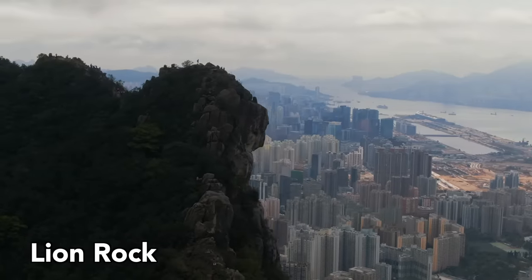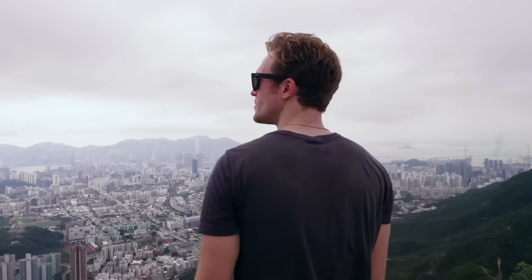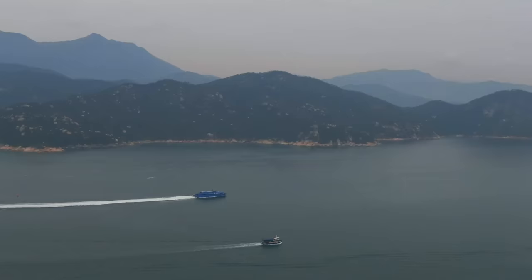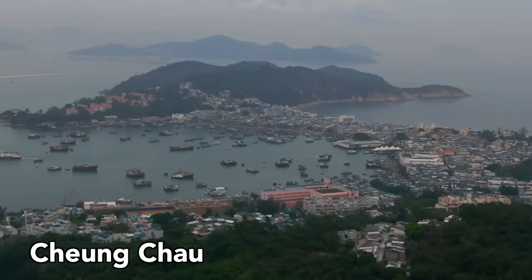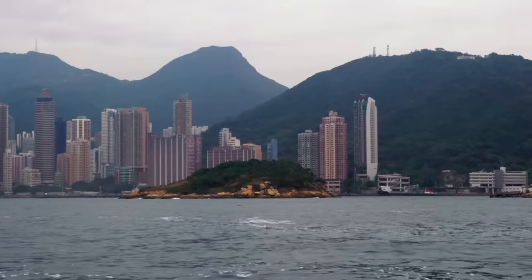Next, Lion Rock. Definitely more strenuous, but still manageable. The hike up the gorgeous Lion Rock offers a different but equally breathtaking view of the city. Next, hit up one of the many gorgeous little islands that surround Hong Kong. There are so many, but I adore the laid-back and astoundingly beautiful Cheung Chau Island, a lovely hour ferry ride away from the city.